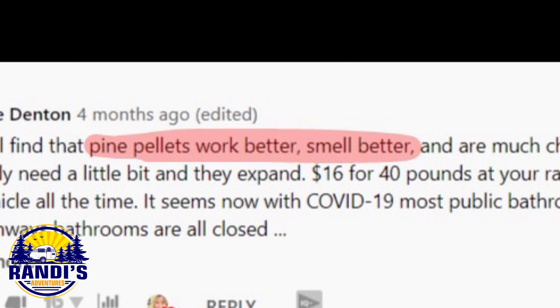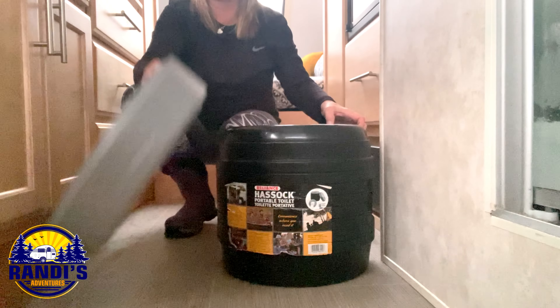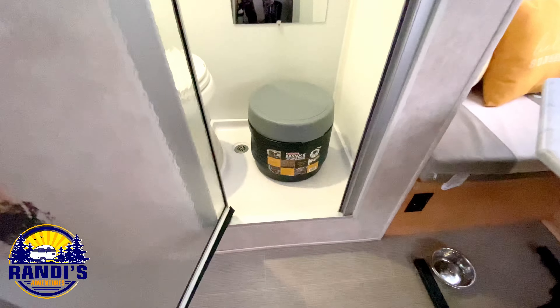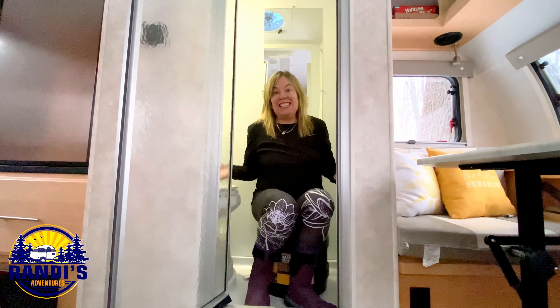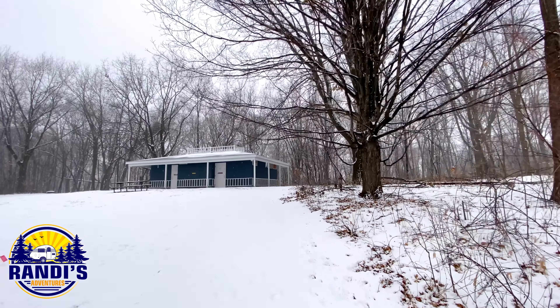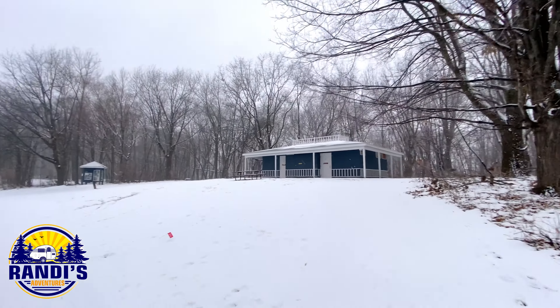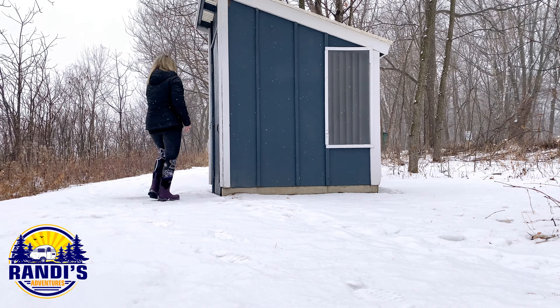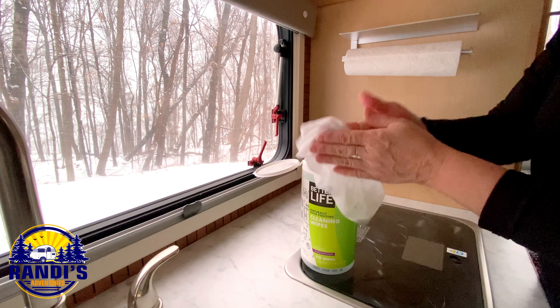Thank you for that great tip, Melanie — you guys rock and I love hearing your tips and tricks, so keep sharing them with me. The portable toilet is placed and used in the bathroom. If using a portable toilet isn't your thing, don't let that stop you from RV winter camping — find a campground that has an open bathroom. Bath houses will be closed because of freezing pipes, but most will have a vault toilet that can be used.